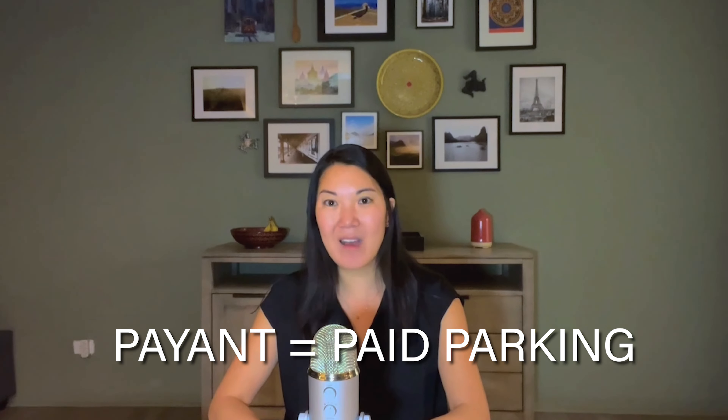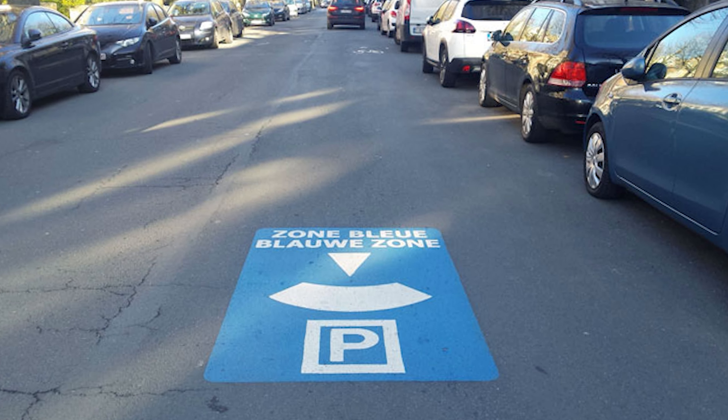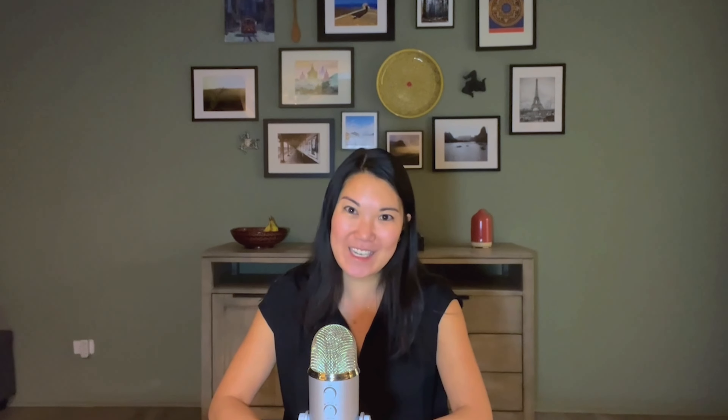Tip number four: make sure your vehicle has a displayed CRIT'Air assessment, which is essentially an emissions rating for each vehicle. In order to cut down on emissions, there are certain zones called Zone Circulation Restreinte that will only allow certain CRIT'Air ratings during certain times or days of the week. The owner of the vehicle is responsible for this, so your rental agency should have this taken care of. Most newer vehicles have lower ratings, so you shouldn't have to worry about restrictions. Just be mindful of your car's CRIT'Air rating and where you plan on driving.